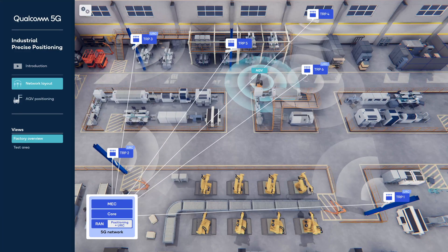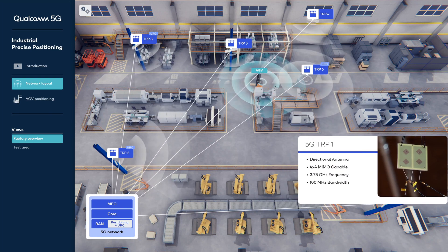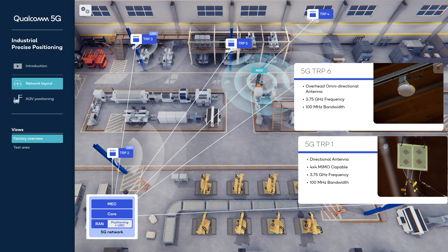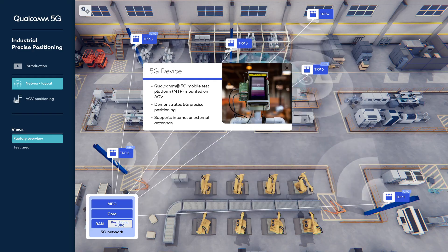Our 5G testbed uses six transmission reception points, or TRPs, operating in a deployment-friendly 100 MHz bandwidth in sub-7 GHz frequencies. The sounding reference signal, or SRS, transmitted by the AGV's 5G device, is received by multiple TRPs.